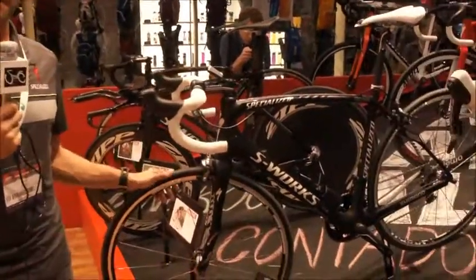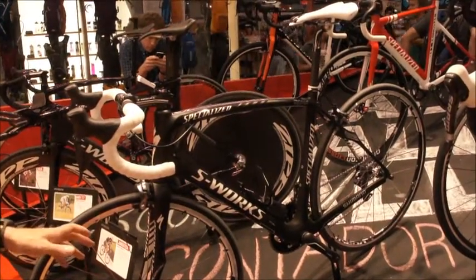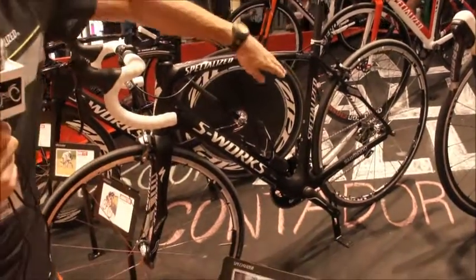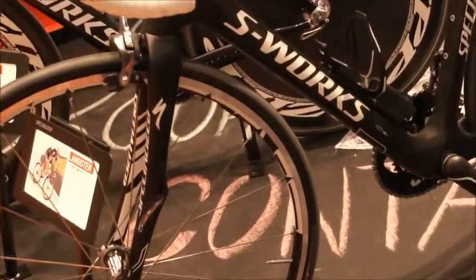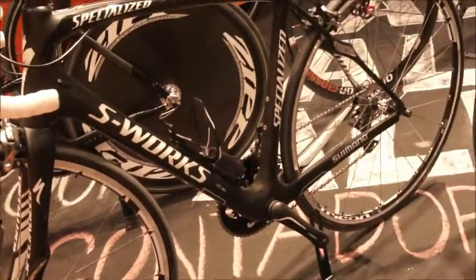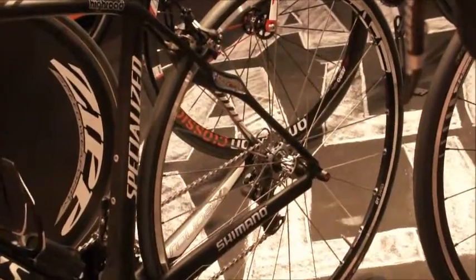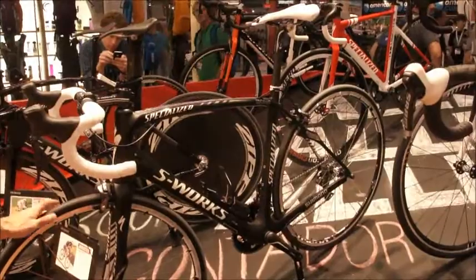The nice thing for us as a company is when we work with our teams, we have a bike for every occasion. When it comes to the Cobble Classics, we have the Roubaix. This bike's won Roubaix three times, specifically designed for the cobbles with elastomer inserts in the fore and rear end, just to help take the edge off. When you're riding over those cobblestones and vibrations are pounding up through the saddle, it hurts after seven hours. Anything we can do to alleviate the stress and relax the riders — when you do that, they win races for you.